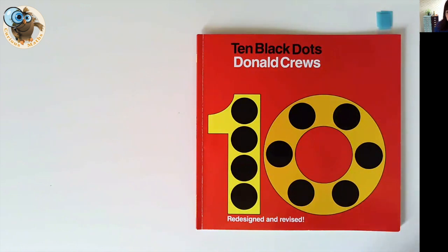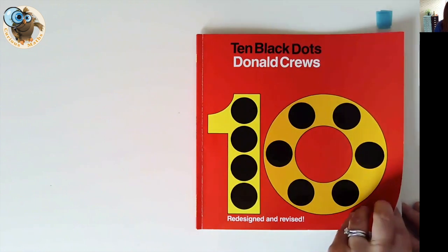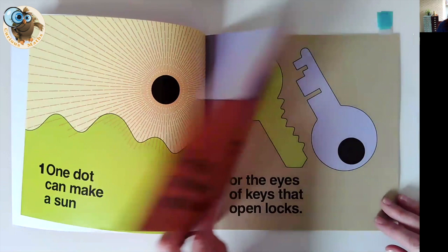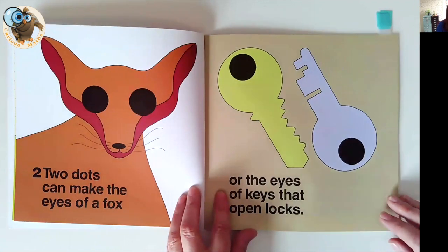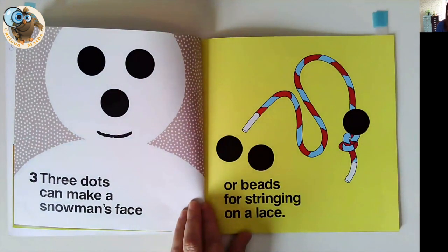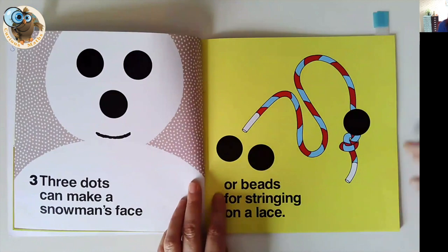Book number five is Ten Black Dots by Donald Cruz. This is a lovely book which looks at numbers up to ten, and actually quite different from the ones I've shown you. The illustrations are quite simple — they remind me of a 70s vibe, actually. The idea with this book is that you have black dots that you can turn into things. So two dots can make the eyes of a fox or the eyes of a key that opens locks. Any book like this instantly means it's an activity you can lift and do with the children — having lots of black dots in the classroom and seeing what children can make.